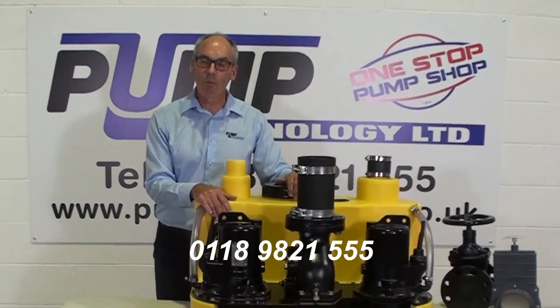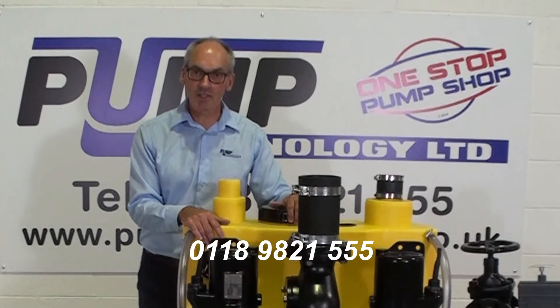For more information about the Eflimaxi from Pump Technology, please do call.